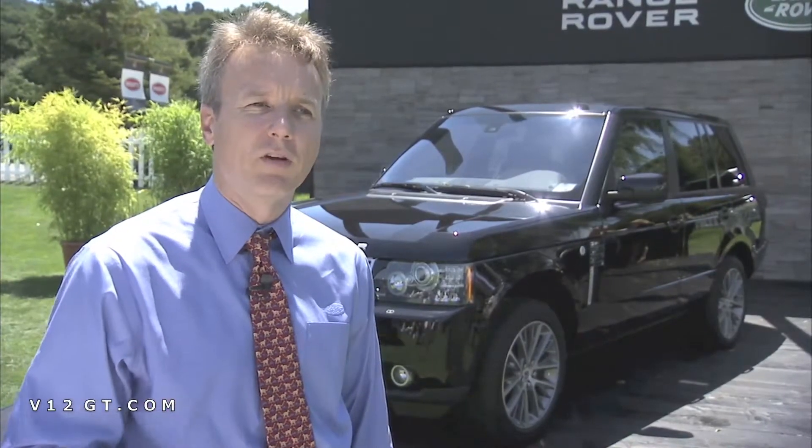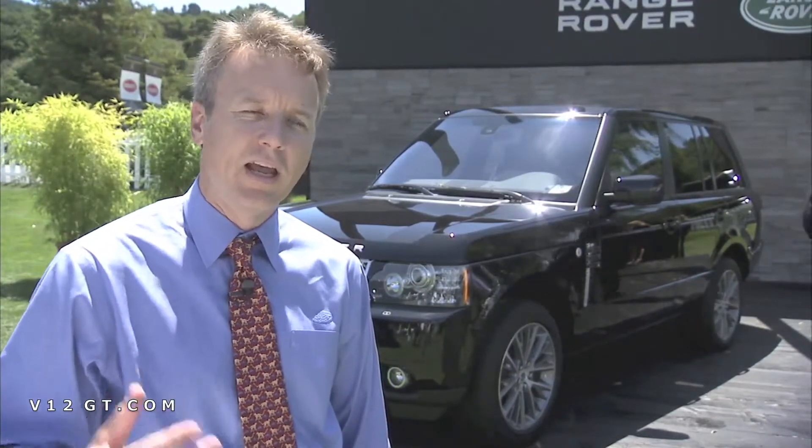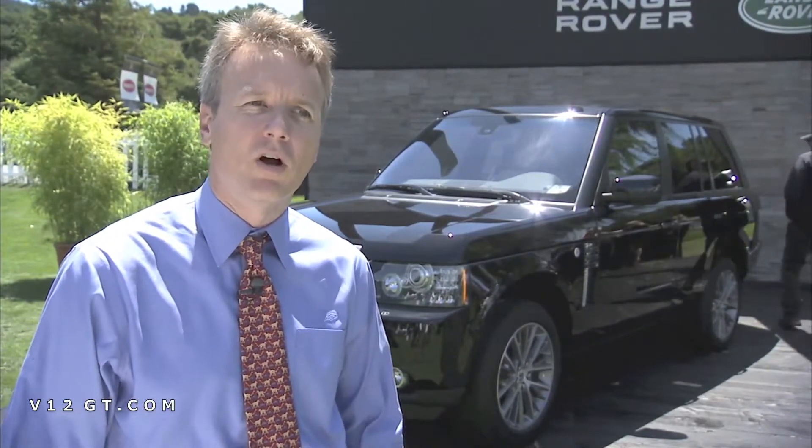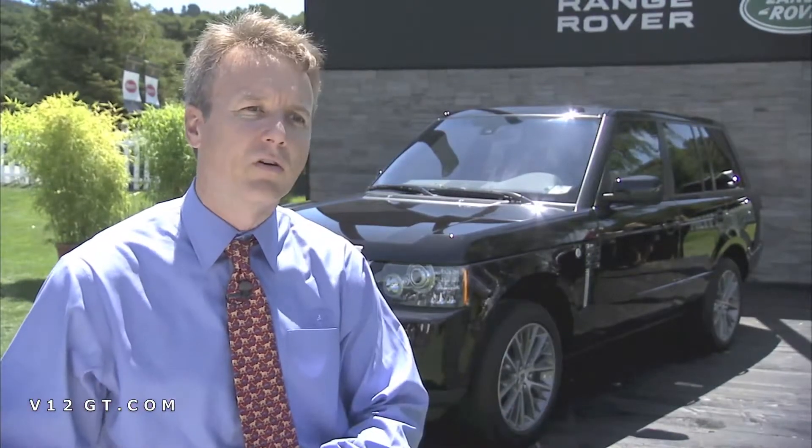What we hope for when we bring out a vehicle such as that is that we know there's a customer base out there that really wants the best of the best and allows us to push the envelope with some of the luxury features, whether it's the sound system or whether it's the semi-aniline leather that we have in the vehicle or the wood that we have.